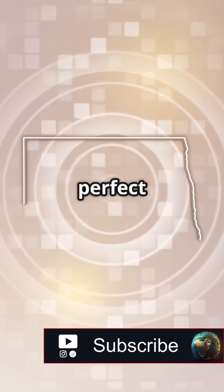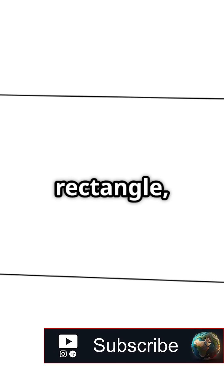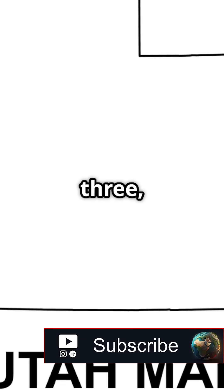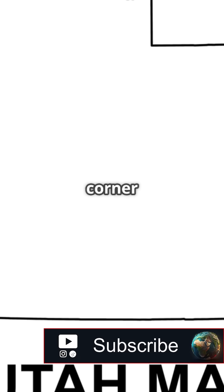Now for the top four states with the most perfect shapes. At number four, Kansas. It's nearly a perfect rectangle, though the edges aren't completely straight. At number three, Utah. Its shape is almost a rectangle with just one small corner missing.